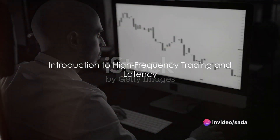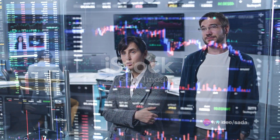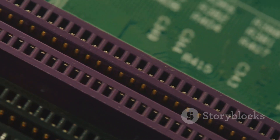Ever wondered why a few milliseconds can make or break success in high-frequency trading? Today, we're diving into the world of high-frequency trading and the crucial role that latency plays. Buckle up for a journey into the heart of MBO chip technology.